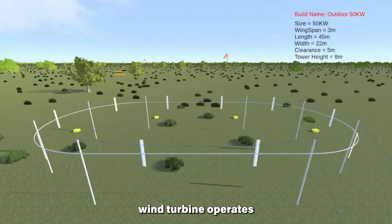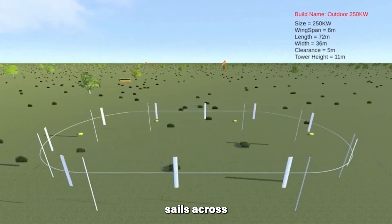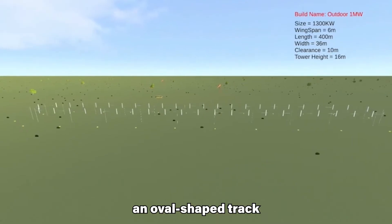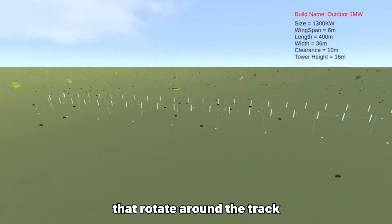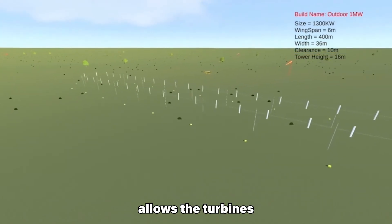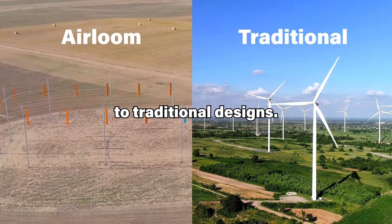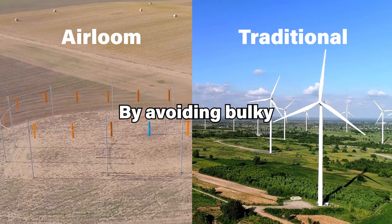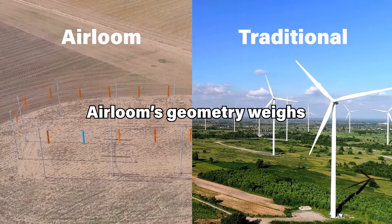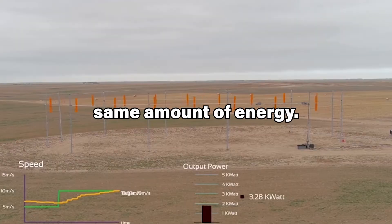Heirloom Energy's wind turbine operates using a unique geometry that drives small, adjustable sails across lightweight wire frames. The design features an oval-shaped track with wing blades that rotate around the track when the wind hits them. This innovative approach allows the turbines to be smaller, lighter, and more cost-effective compared to traditional designs. By avoiding bulky and heavy materials used in classic turbines, Heirloom's geometry weighs only four percent of conventional turbines generating the same amount of energy.